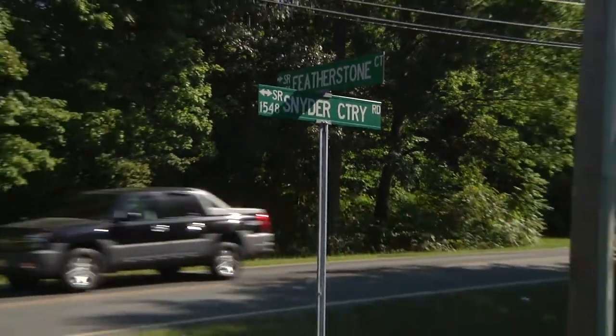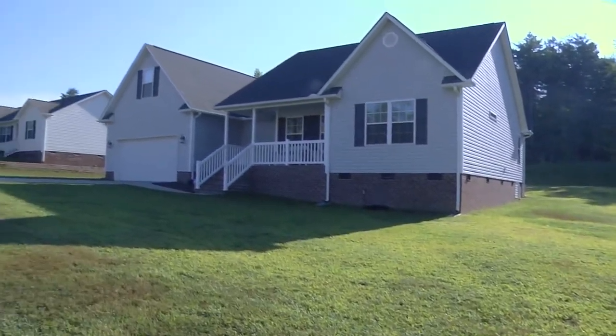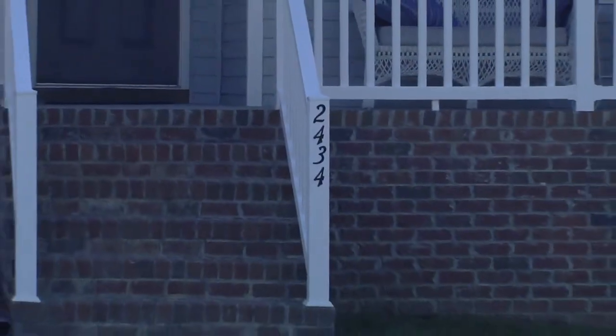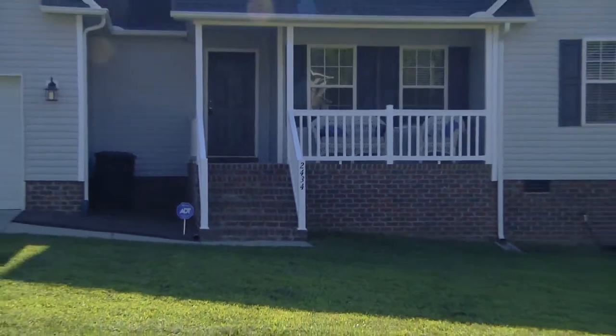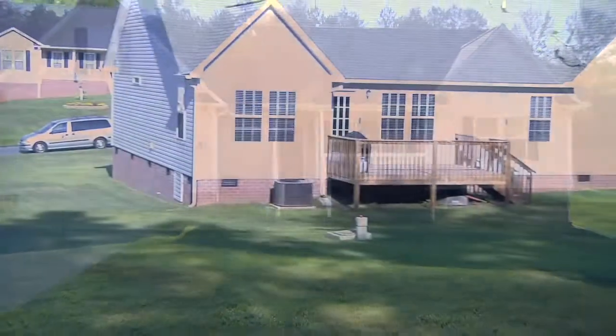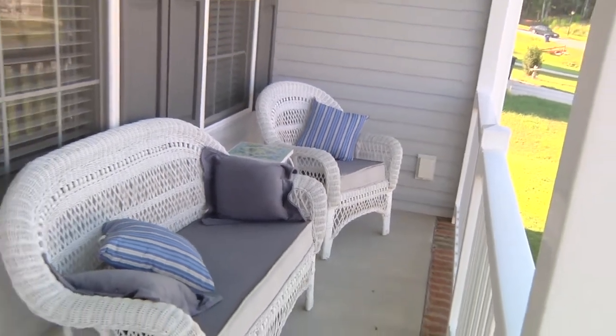Located in the Featherstone subdivision in Trinity, North Carolina is 2434 Featherstone Court. This home sits on almost half an acre in a quiet, tranquil setting only 15 minutes from shopping. The rocking chair front porch highlights this beautiful country setting.